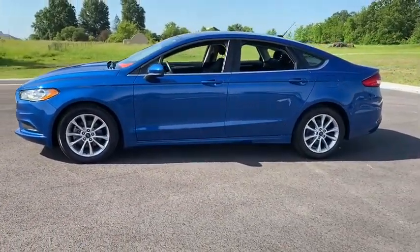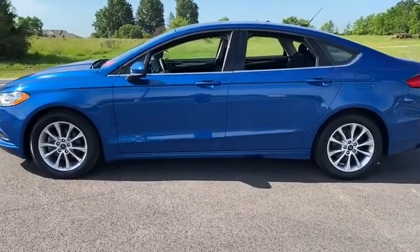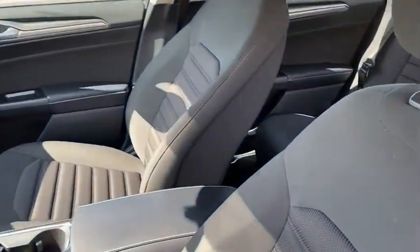Power passenger seat, traction control, dual airbags, one owner, power steering, four-wheel disc brakes, trip computer, rear window defroster, power windows, compass.